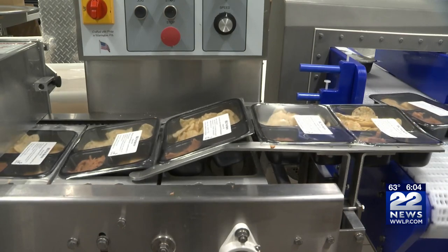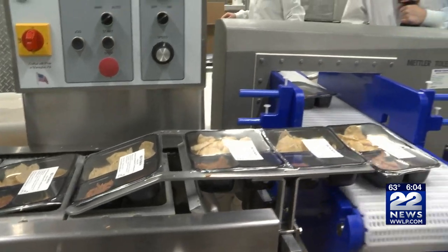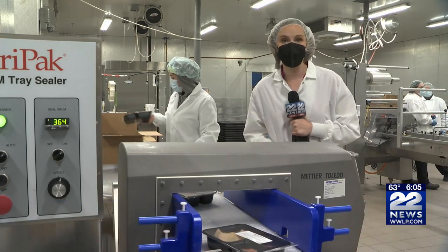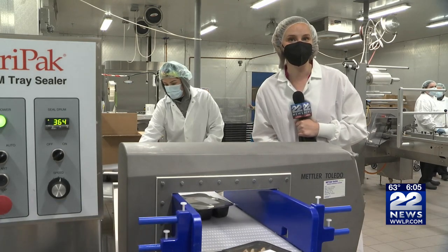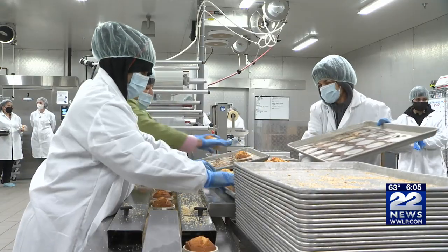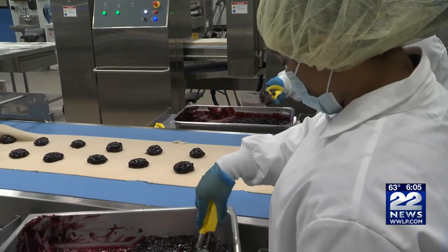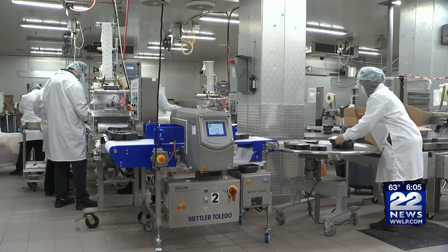During the pandemic, packaged meals were the bread and butter for the Springfield public school system. But now, starting this week, they've actually been able to start serving meals once again in the cafeteria. "We had the month of April to do a lot of training and get our teams ready so that we could welcome students back through the cafeteria line."